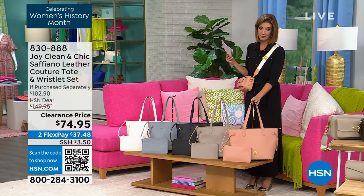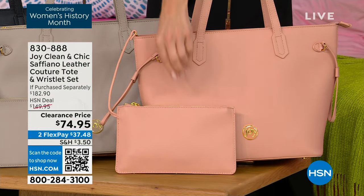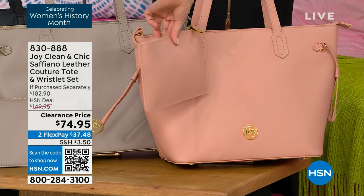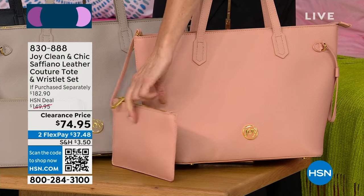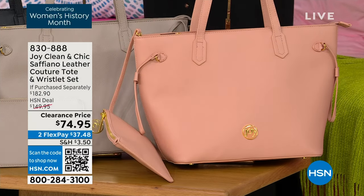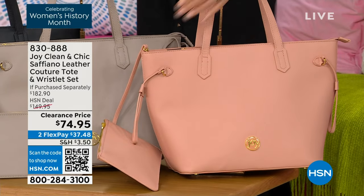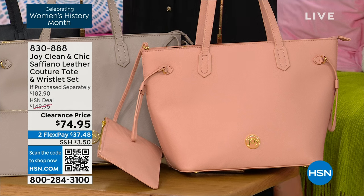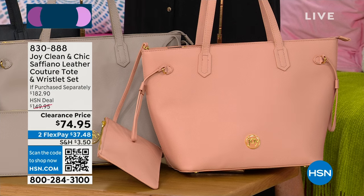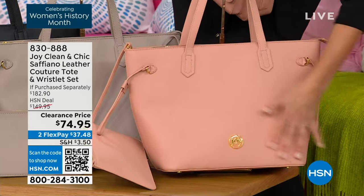I want to mention this bag — it is a giant genuine leather tote bag from Joy, and you're getting a wristlet with it. This is a beautiful genuine leather pouch — on its own it should be $75. But you're also getting this fabulous classic stylish tote bag. It is a massive tote bag — about 17 inches across, 11 inches in height, 6 inches across the bottom. It has feet on the bottom so it really stands up nice and tall, with a zipper across the top.